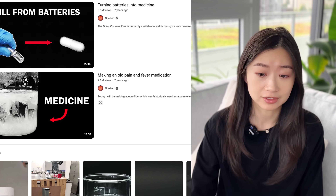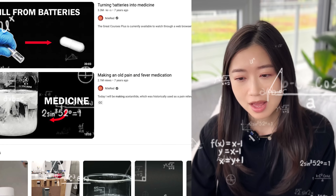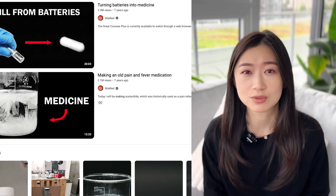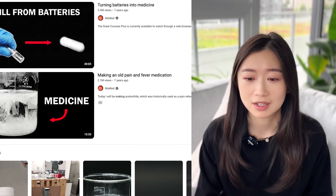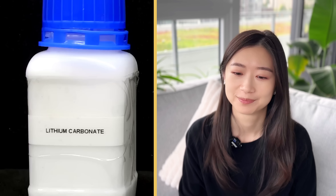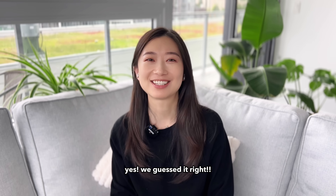So the first one is called turning batteries into medicine. In a battery there's lithium, so I'm guessing that he's trying to make the drug called lithium that's used in treating bipolar disorder. Let's see. Bipolar disorder is a mental condition that is characterized by unusual changes in mood. Yes, we guessed it right.